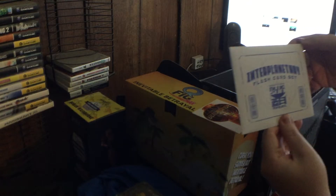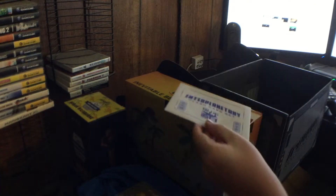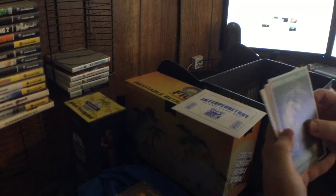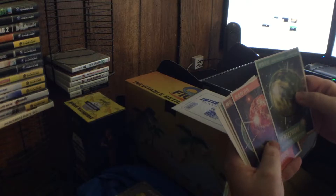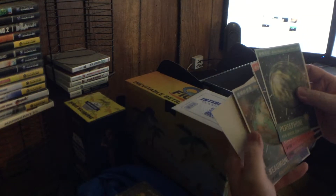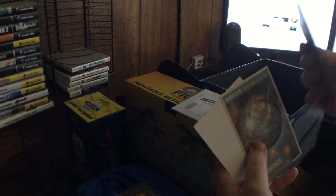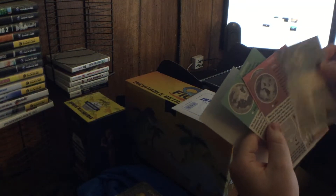And an interplanetary flash card set. Let's see what this is. Okay — Higgins Moon, Persephone, Hera — I'm not sure how to pronounce that one — but it's got information on the back. This is cool.